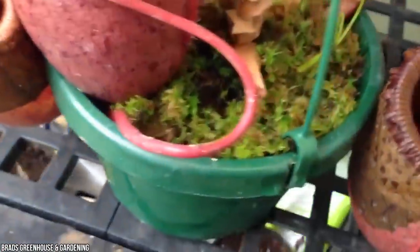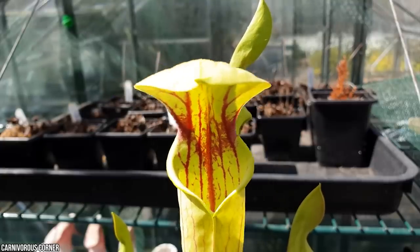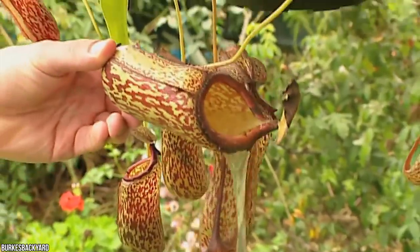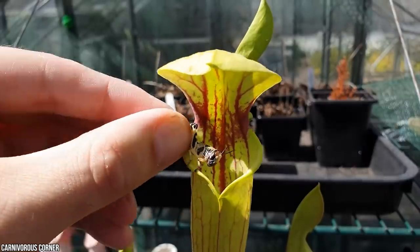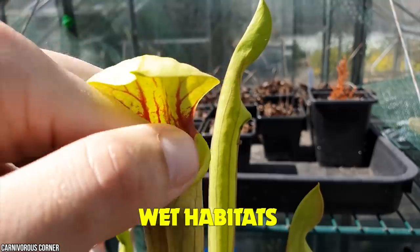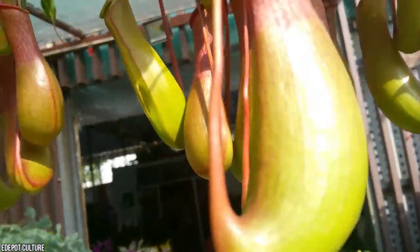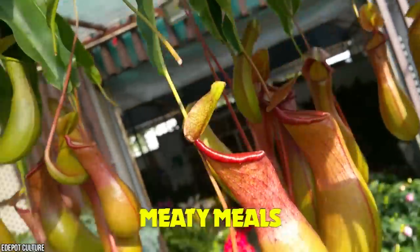Any attempts to escape are thwarted by inward and downward-pointing hair on the inside of the pitcher that prevent victims from crawling back out again. Flies, mosquitoes — there's a whole heap of mosquitoes in there. These spooky alien plants are often found in wet habitats like swamps and bogs, getting their nutrients not from the soil, but from their meaty meals. We're just glad these killer plants aren't big enough to digest a person — as far as we know anyway.